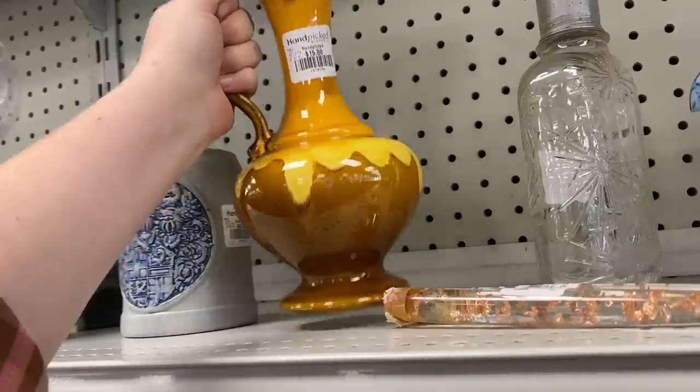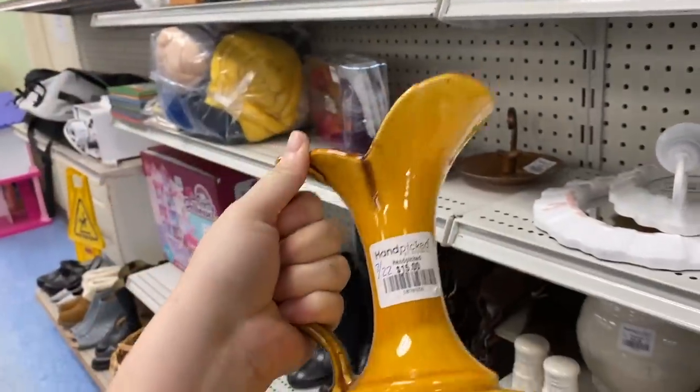We are back at Goodwill. Let's do some thrift shopping and see what we can find for vintage.